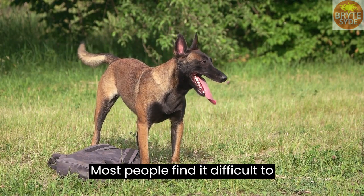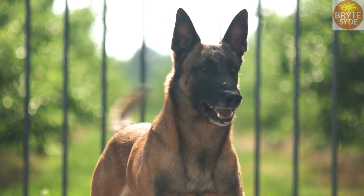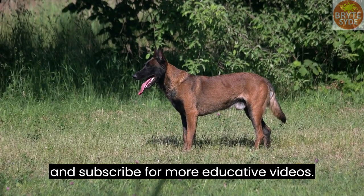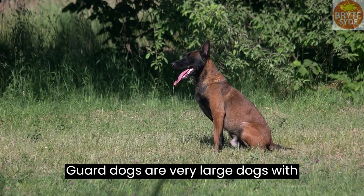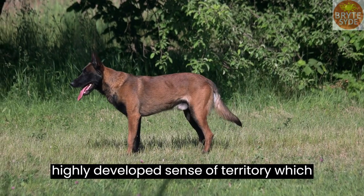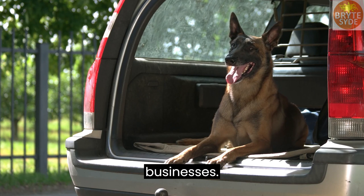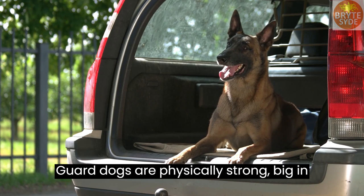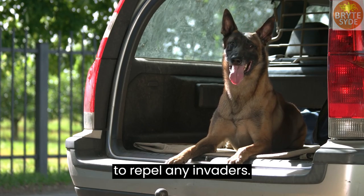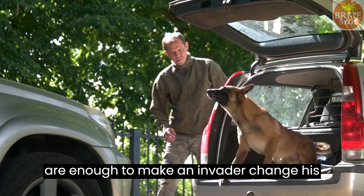Most people find it difficult to understand the difference between a guard dog and a watch dog. Guard dogs are very large dogs with intense loyalty to their owners, having a highly developed sense of territory which includes you, your property, and businesses. Guard dogs are physically strong, big in size, and have the temperament required to repel any invaders. The looks and appearance of guard dogs are enough to make an invader change his mind.